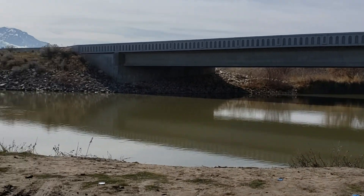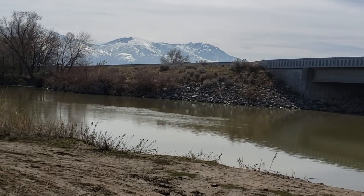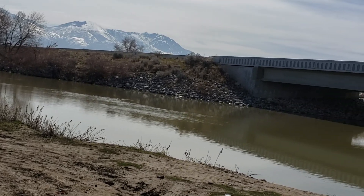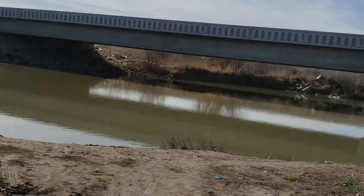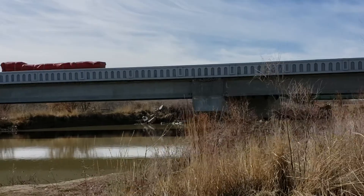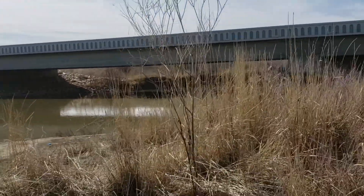Those rivets are big and wet. This one comes out of Bear Lake — it goes right out of Bear Lake down to Bear River, and then down through Cutler Dam.